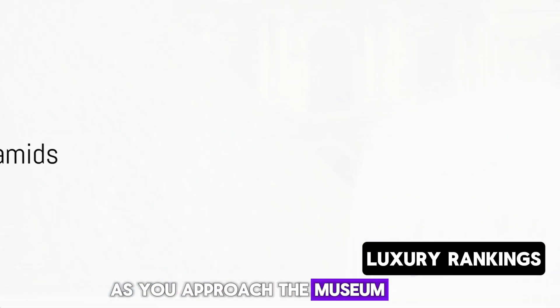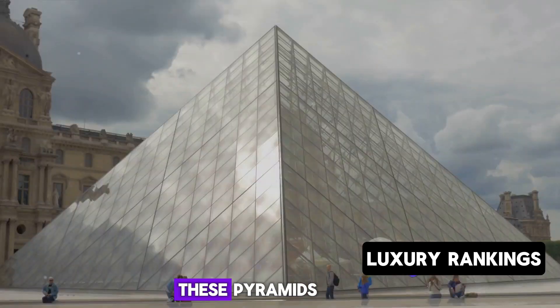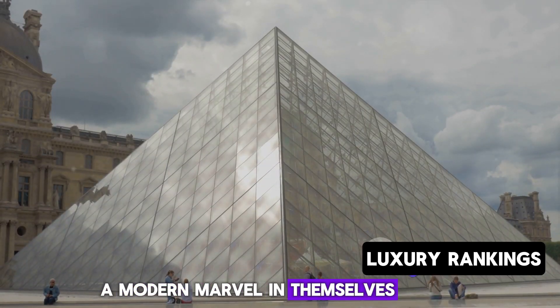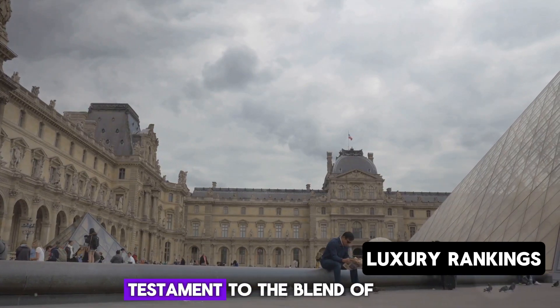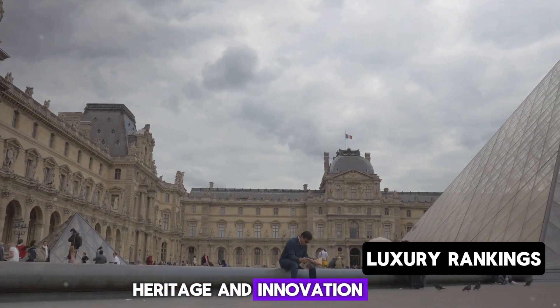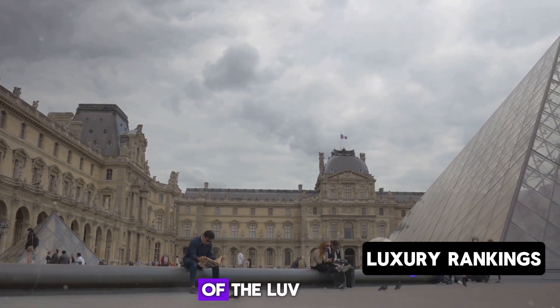As you approach the museum, the first thing you'll notice are the iconic glass pyramids. These pyramids, a modern marvel in themselves, are the work of the renowned architect I.M. Pei. They stand as a testament to the blend of heritage and innovation, creating a striking contrast with the traditional palace architecture of the Louvre.